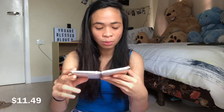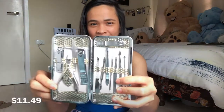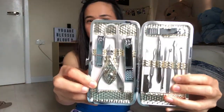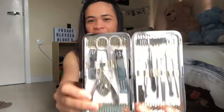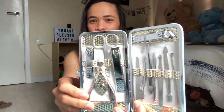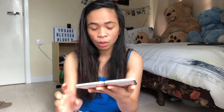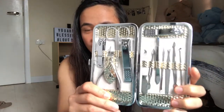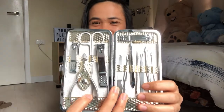Nag-order ako nito. Look at that, guys. Sobrang legit. Ang bigat ng ano, nalagyan. Sobrang parang totoo. Guys, alam niyo bang hindi ito masyadong mahal? Pero complete na nga — nail set. Ito yung inihintay ko kasi ang dumi na ng kuko ko. Kaya, yes, makapaglinis na nga ng kuko. Complete.